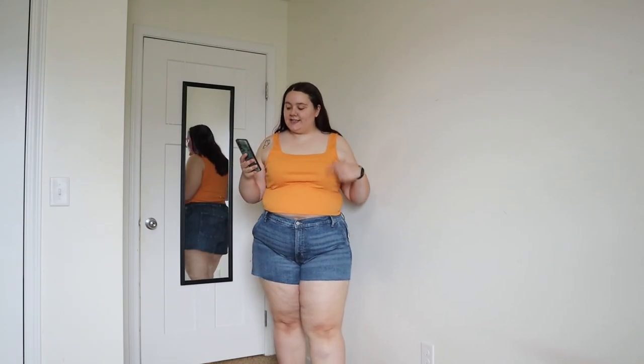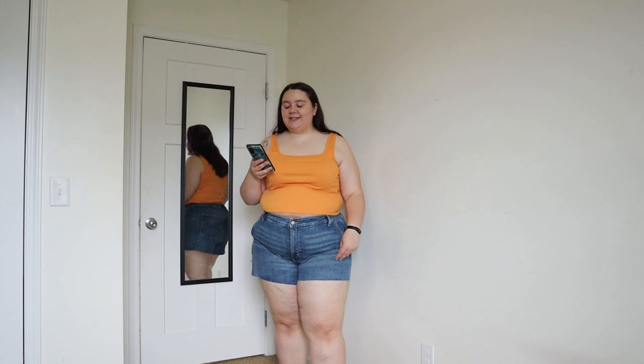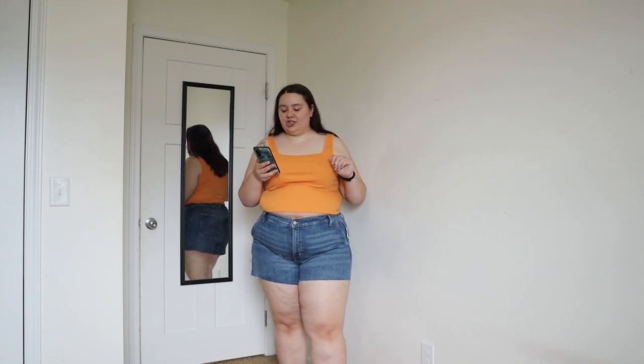The next outfit: the top is called the Fitted Square Neck Ultra Cropped Rib Knit Tank Top, in the color Wabapaya, size XXL. The bottoms are the Higher High Waisted Sky High A-Line Cut-Off Workwear Jean Shorts, 3-inch inseam, in the color Blue Margarita, size 22. I decided to size up in these shorts — I wasn't sure if I was a 20 or 22. I think these fit better than the last pair but they're still not my perfect fit. They're just a little bit too short on me — I'd prefer an inch longer so I don't chafe. There's no stretch in these whatsoever, but sizing up helped.